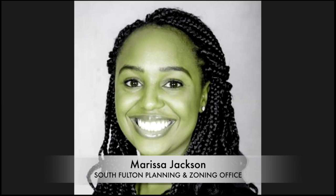I'm Marissa Jackson, Planner, City of South Fulton. I'm Christina Cummings, Deputy Director for Community Development, Regulatory Affairs, City of South Fulton. This is Erwin Coleman. I work for the City Manager; I'm just sitting on the call for him.